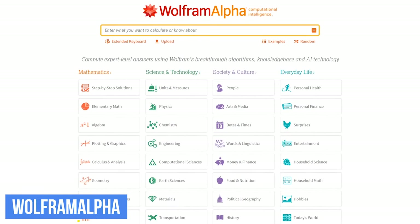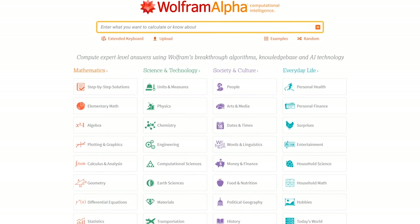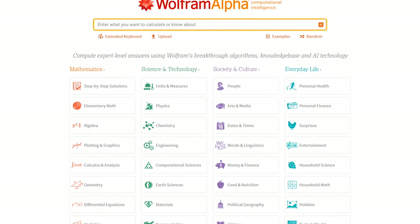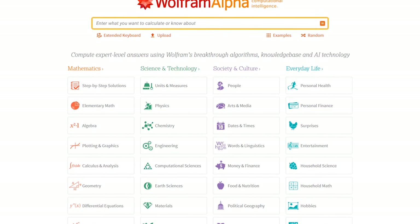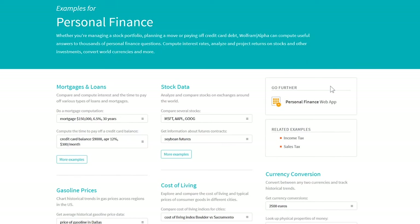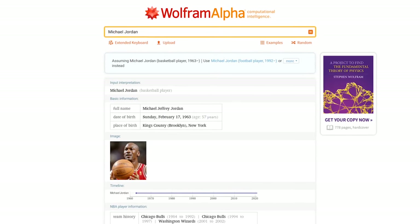WolframAlpha is perhaps one of the most useful websites ever created. Their computational search engine curates data from reputable sources — Twitter and Facebook are not deemed reputable by this site. While it's great for math, click into the other categories to learn how to do more advanced searches, or just do a simple search to gather a massive amount of factual information.